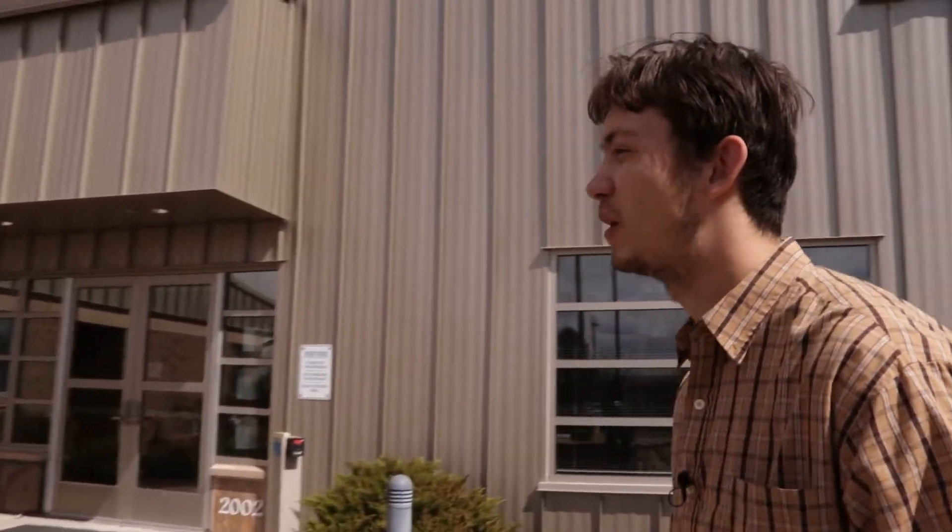Hey, nice to meet you, Oslo. Hi, nice to meet you. Awesome. So we're here at the USGS. Let's go take a look. Yep, let's come on in.